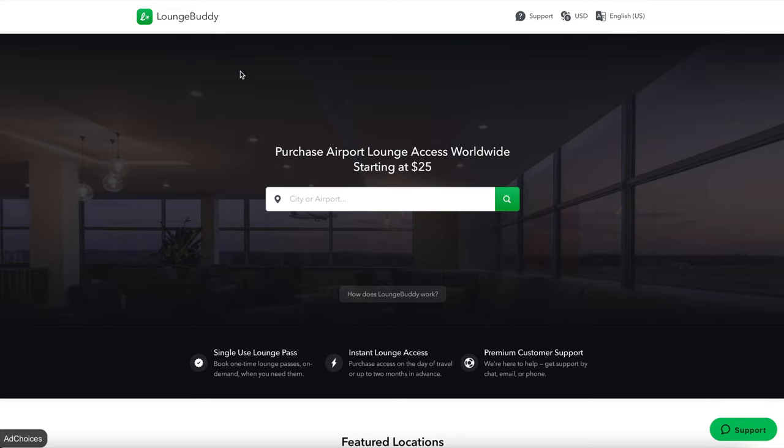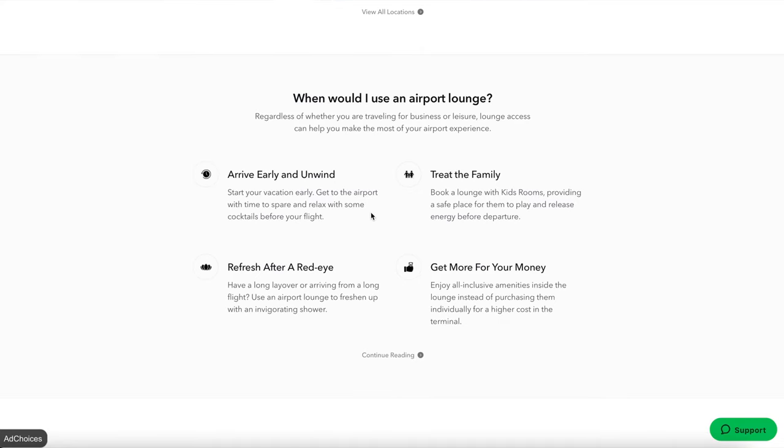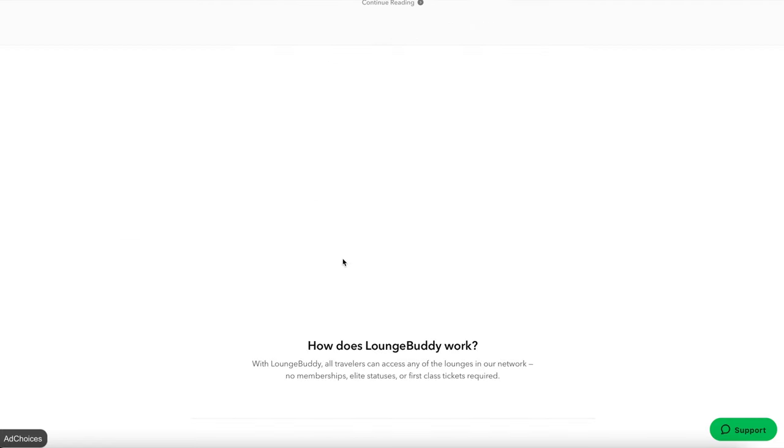Here we are on the LoungeBuddy site. It says: purchase airport lounge access worldwide starting at $25. They describe use cases like traveling for business, making the most of your airport experience, arriving early, treating the family, or refreshing after a red eye. Now you do have to be careful with that last one — some lounges require a same-day departing boarding pass to get in to avoid overcrowding, so if you're landing from a red eye and don't have a connecting flight, you might not be let in.